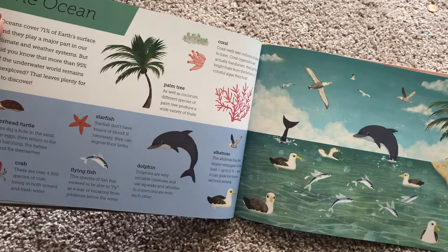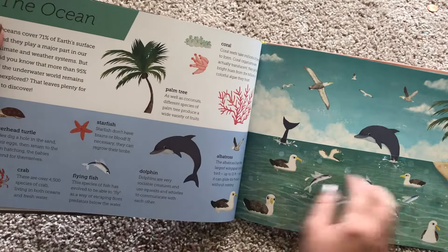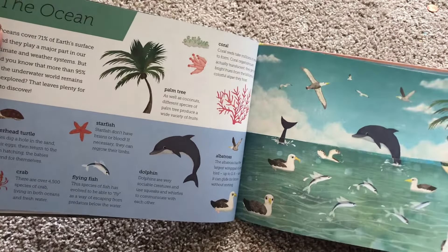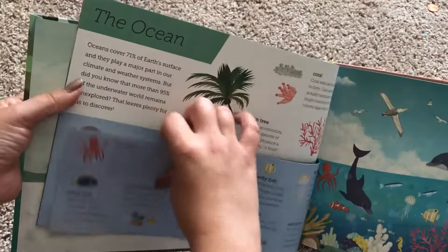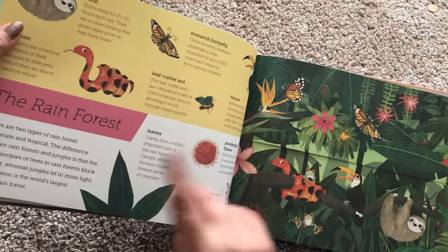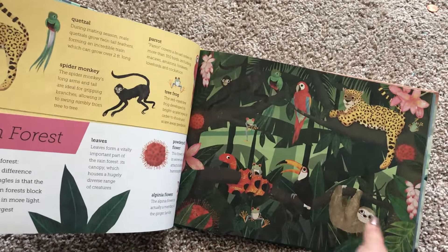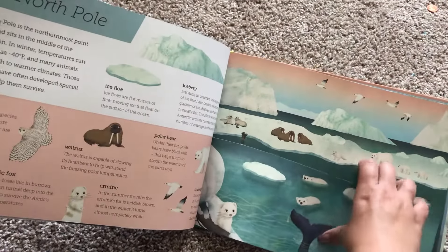So here it talks about the ocean and then it just gives little pockets of information talking about different parts of the ocean. It shows you what's on top and with a little flap you turn it and then it shows you what's below. The information also shows about the different animals and things below. Same thing with the rainforest — it shows you what's above and then you turn and you can see the kinds of other things that are in the rainforest.